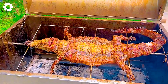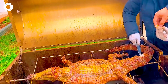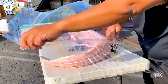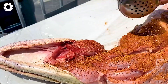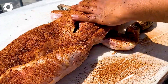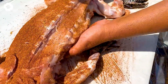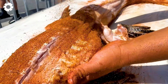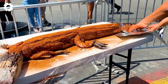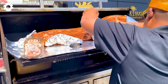Crocodile meat is an excellent source of nutrition for health. Scientific studies have shown that the protein in crocodile meat contains 17 valuable amino acids, including essential amino acids that the body cannot synthesize on its own. This makes the nutritional value of crocodile meat comparable to beef and chicken, while also aiding in detoxification and improving overall health.